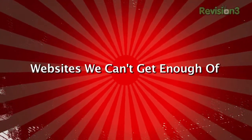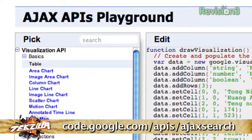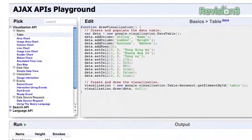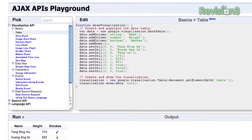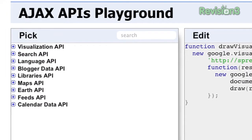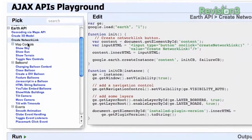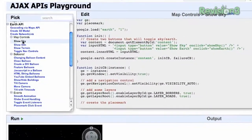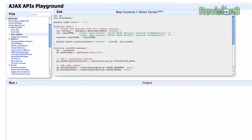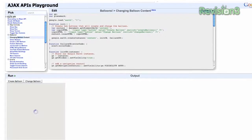This week's website pick is the Ajax APIs Playground from Google. If you've been curious about developing simple Ajax apps for the web, Google has built an API Playground for you. Sign into your Google account to save and load files. On the left is a list of Google APIs including search, language, maps, and earth APIs. Select one to bring it up in an edit window, make changes to customize the code, and see changes in the run window at the bottom. You can take this code and use it on your own site.